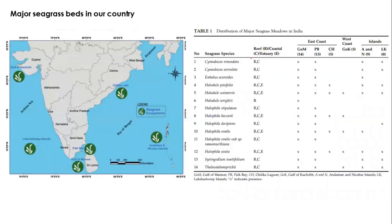Seagrass beds are found in Gulf of Kutch, Lakshadweep, Gulf of Mannar, Palk Bay, Andaman and Nicobar, and Chilika. Of the approximately 60 seagrass species worldwide, 14 are found in India, distributed across these coastal areas.